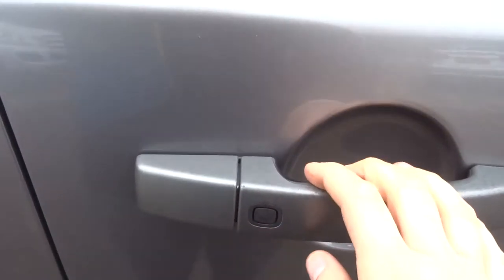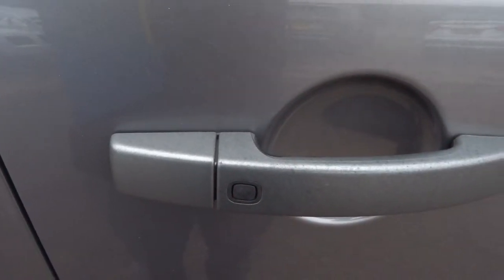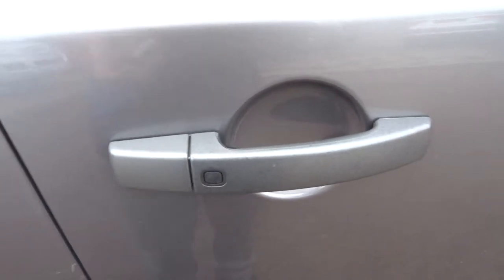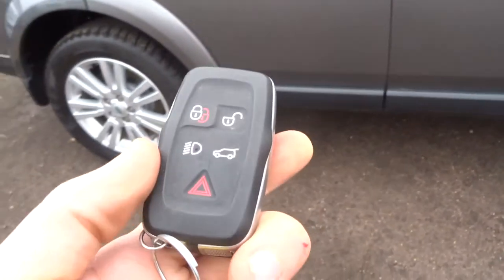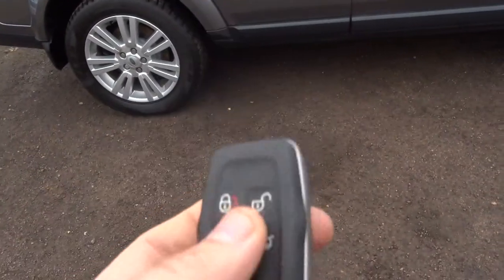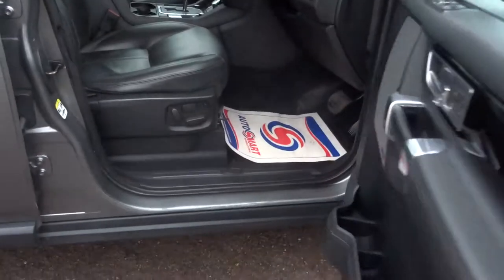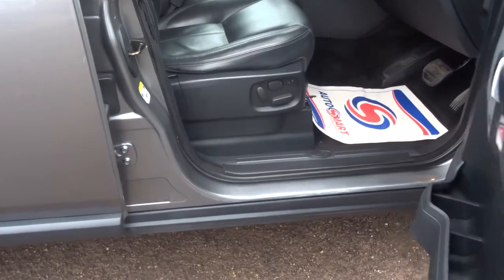It's keyless, so when the car's off you can press that and it will lock it. Alternatively, you can have the key on you — in your pocket, your purse, wherever you want it — as long as it's with you. As you approach the car when it's locked, you turn the handle and it just automatically opens for you.